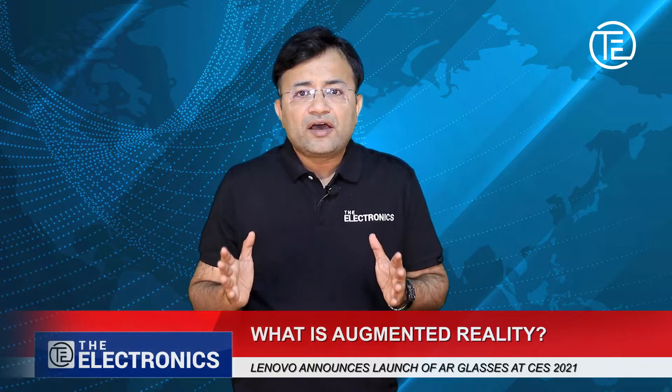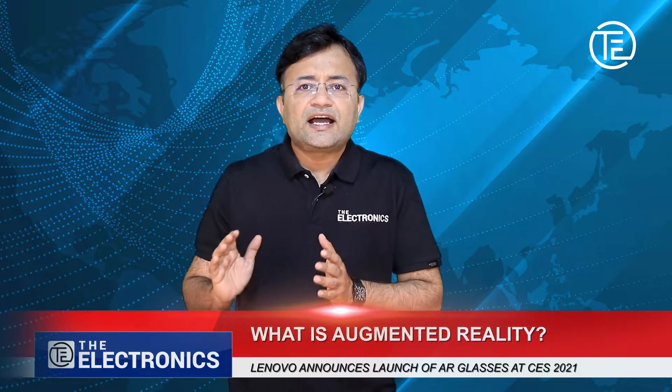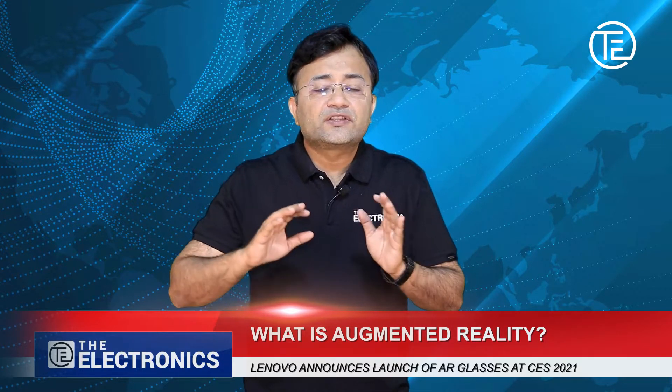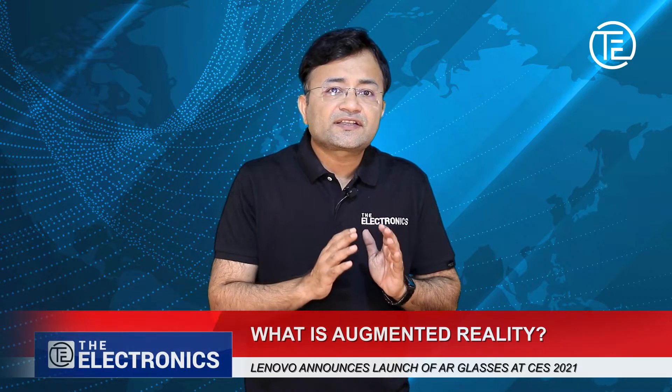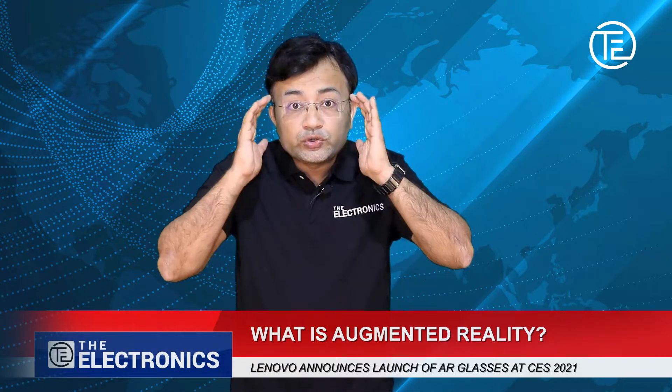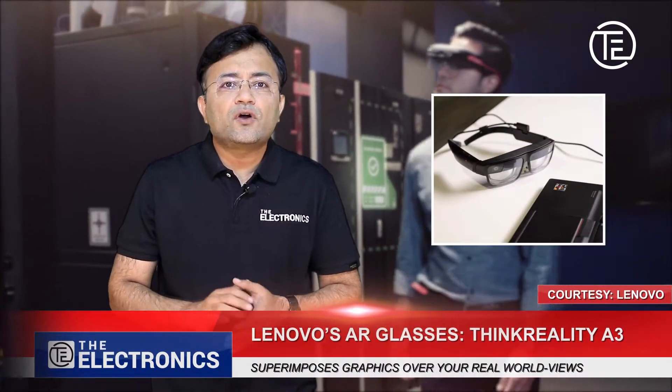Today we will be talking about one AR-based product that has glass lenses with a digital LED or OLED display, and shares computer-based images to the eyes. Lenovo recently announced the launch of its new augmented reality glasses.